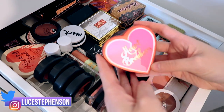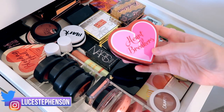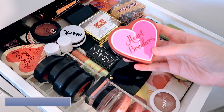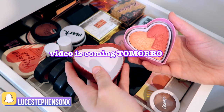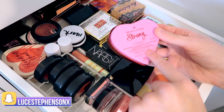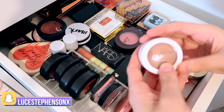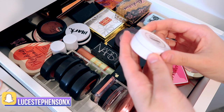The first one we have is from Makeup Revolution — I've got a full video testing their Heartbreakers collection, so if you want to go see that I'll leave the link down below. This is the shimmer blush in the shade Strong. Next we have a ColourPop blusher — this is in the shade Aphrodisiac, the Super Shock Cheek, and it's a matte one.